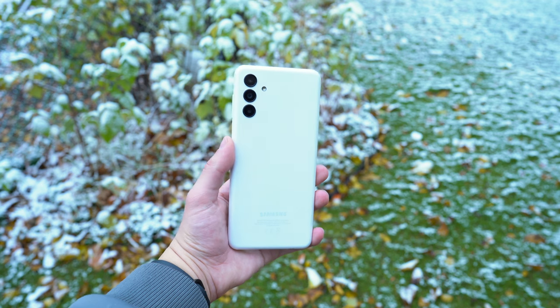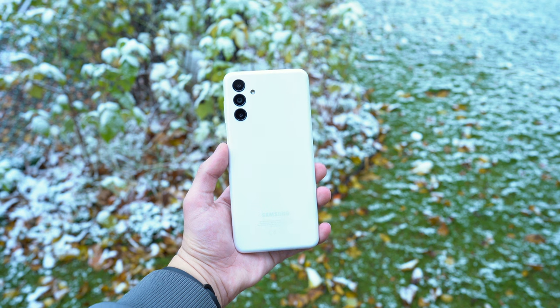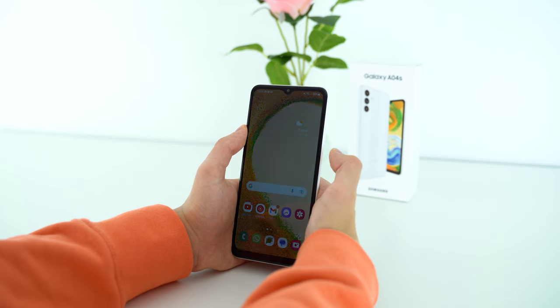In case you're wondering, yes, you can move apps to a microSD card in the phone, and that's why I went with the 32GB version of the Samsung Galaxy A04s. I think it's kind of funny how this phone has a higher battery milliamp hour rating than even the S22 and the S22+.